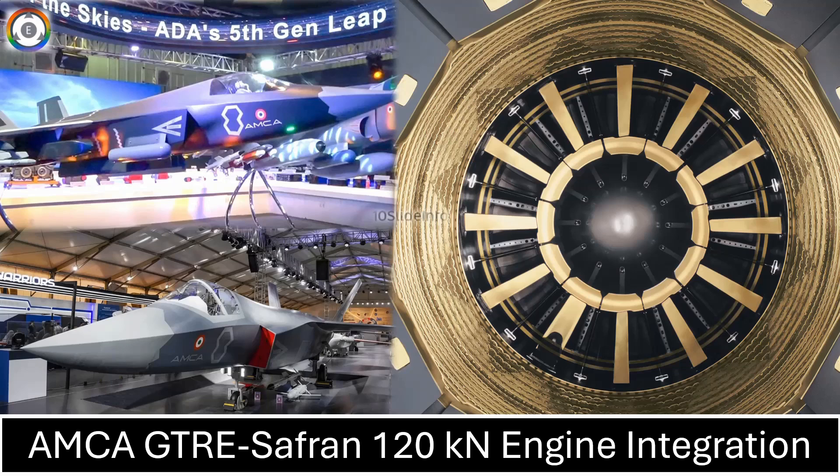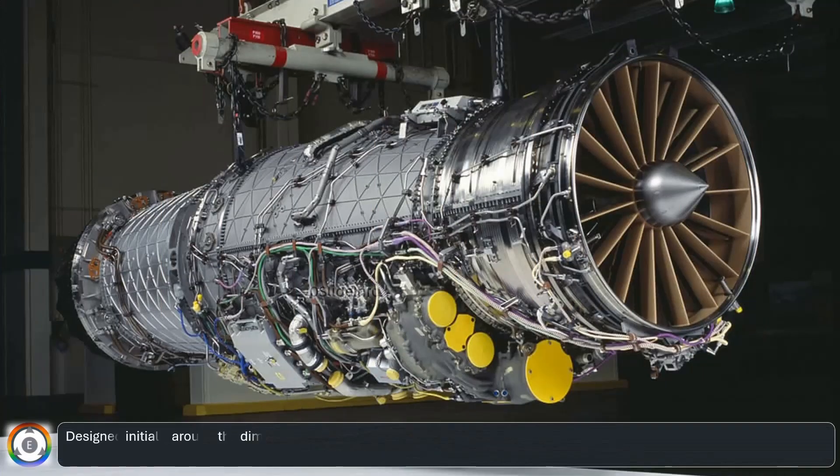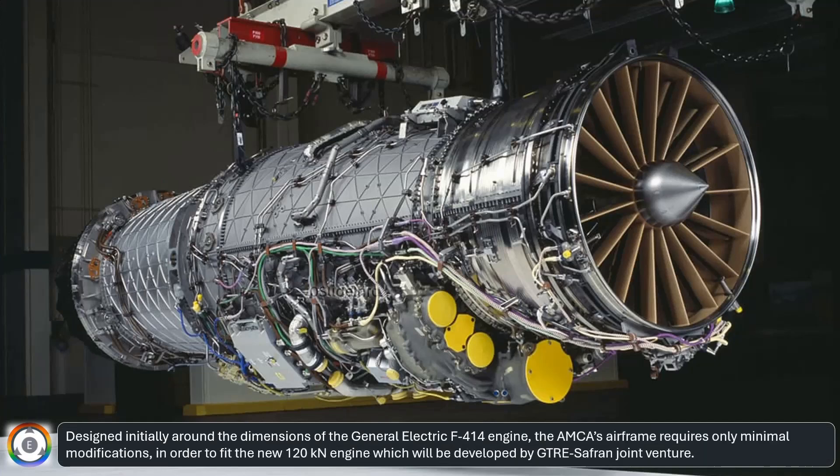Welcome back to 10 Slide Info, a channel which brings you the latest info on defense and aviation in a clear and concise way. Designed initially around the dimensions of the General Electric F414 engine, the AMCA's airframe requires only minimal modifications in order to fit the new 120 kN engine, which will be developed by the GTRE Safran Joint Venture.